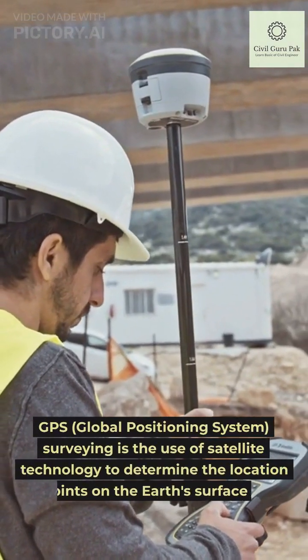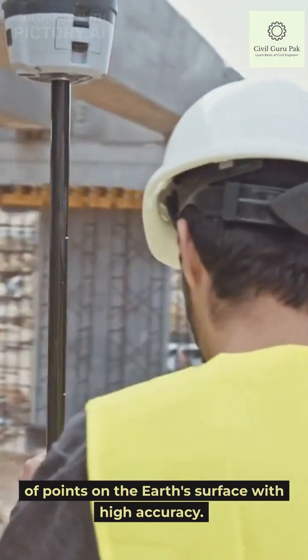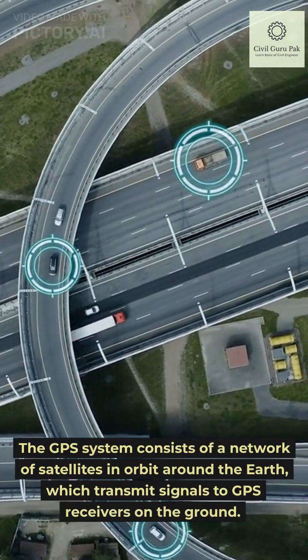GPS, Global Positioning System surveying is the use of satellite technology to determine the location of points on the Earth's surface with high accuracy. The GPS system consists of a network of satellites in orbit around the Earth, which transmit signals to GPS receivers on the ground.